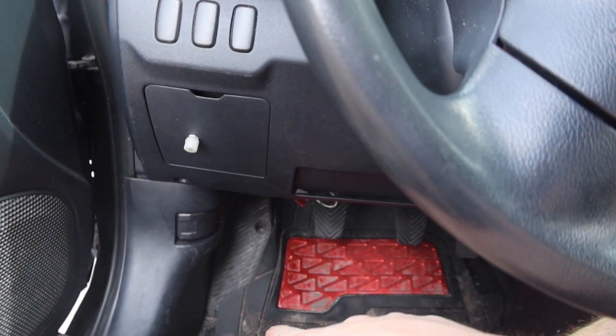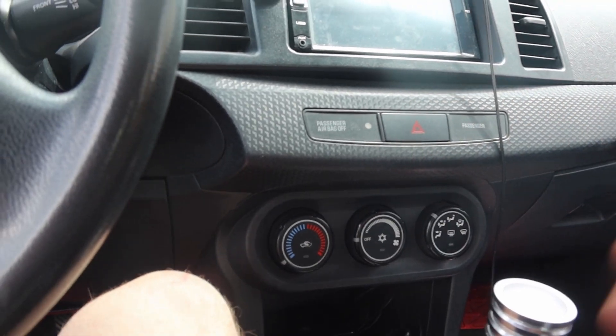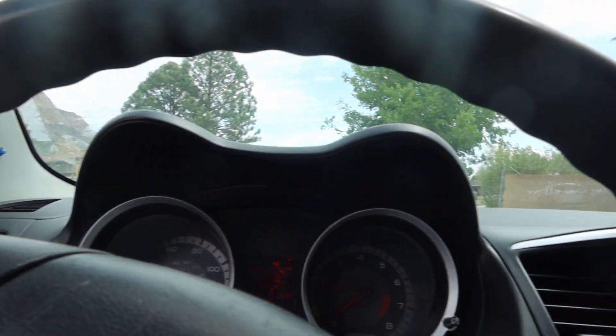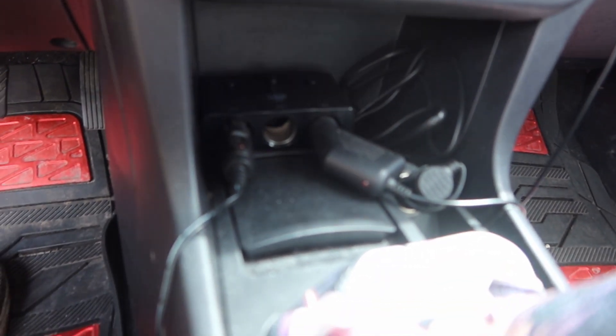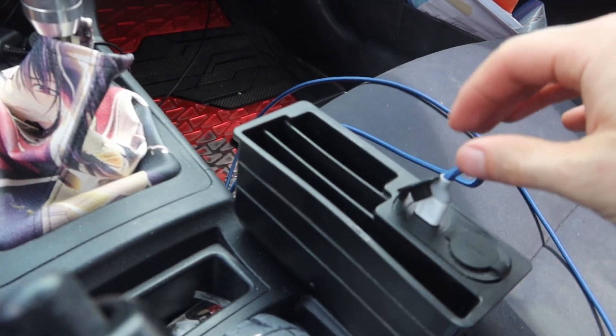Got the floor mats — not the biggest fan, but I'm keeping them in to protect the carpet. It's basically a regular dash — you've got your hazards, which do work, and your AC and all that. There's some wiring here: one is connected to the dash cam and the other routes over to the car charger.